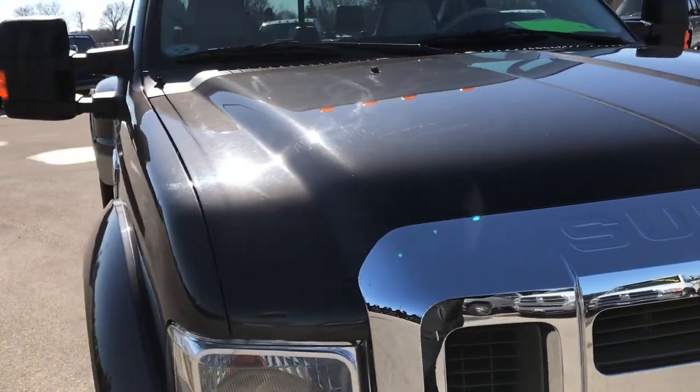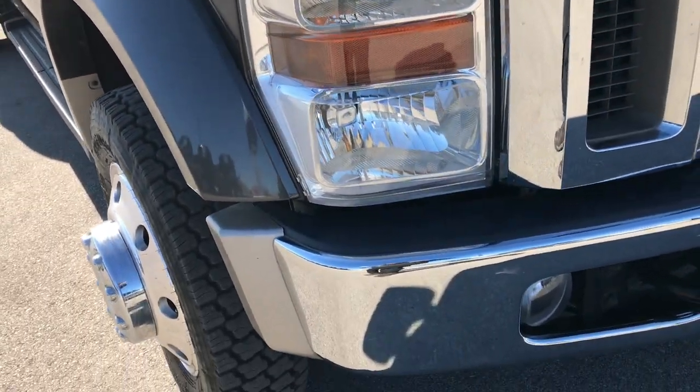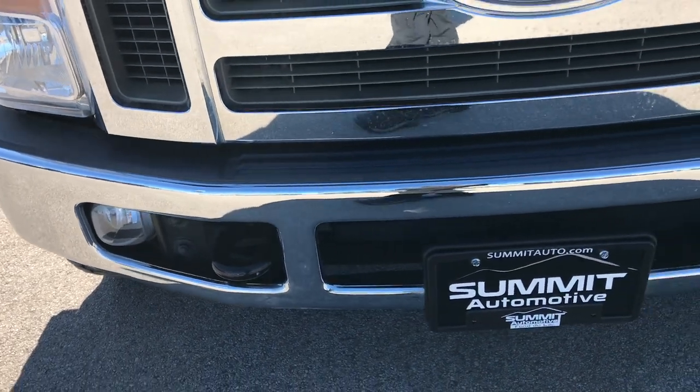Today we are checking out this super clean 2008 Ford F450 Crew Cab Long Box Dually. This truck has a 6.4 liter Power Stroke diesel. From this HD video, you will be able to tell that this truck is extremely clean all the way around.